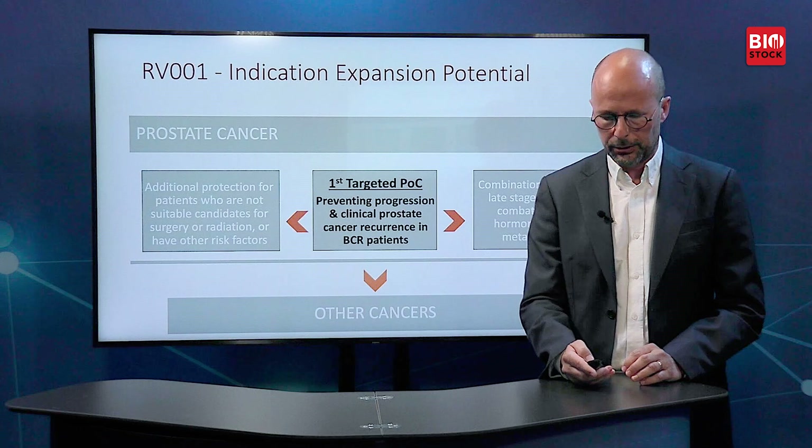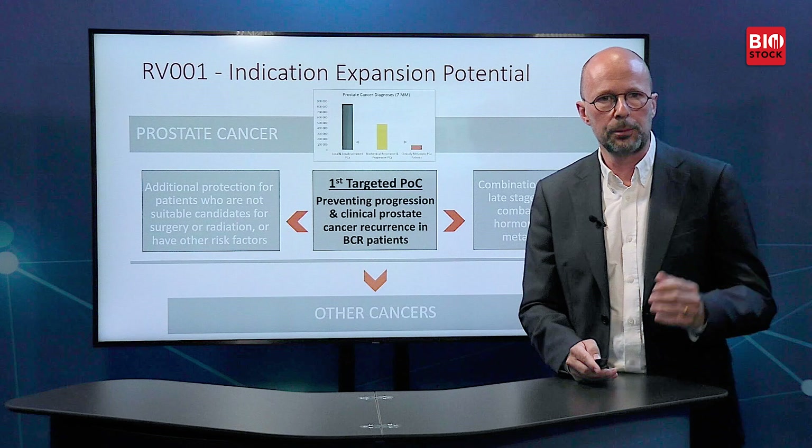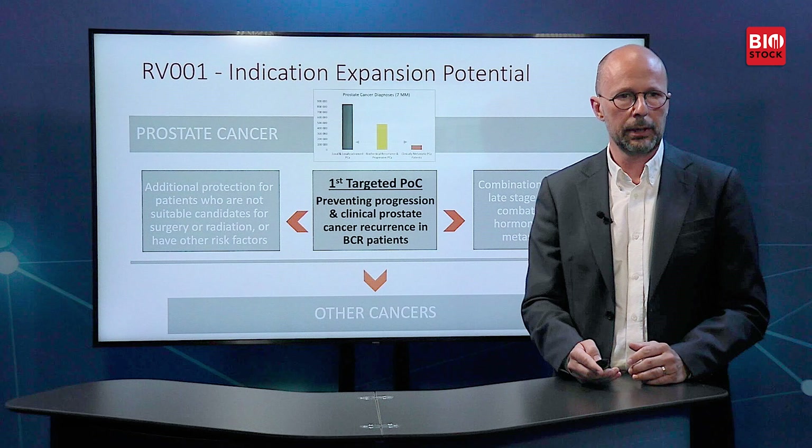The first targeted proof of concept is preventing progression and clinical prostate cancer recurrence in patients with biochemical recurrence, i.e. rising PSA. But we can also go upstream, providing additional protection for patients who are not suitable candidates for surgery or radiation or who have other risk factors. We can also go right in the diagram and possibly apply our treatment as a combination therapy with ADT or hormonal treatment in late stage patients, to combat non-hormone-sensitive metastatic cells — since our treatment doesn't discriminate between hormone-sensitive and non-sensitive cells. And since our treatment concept is potentially tissue agnostic, the major expansion possibility might lie in other cancers entirely.